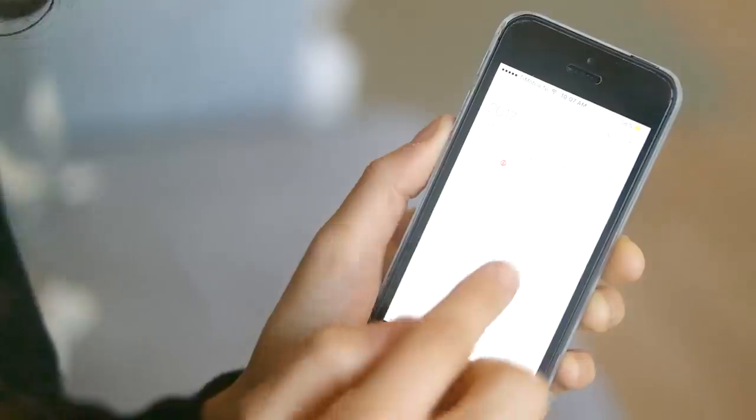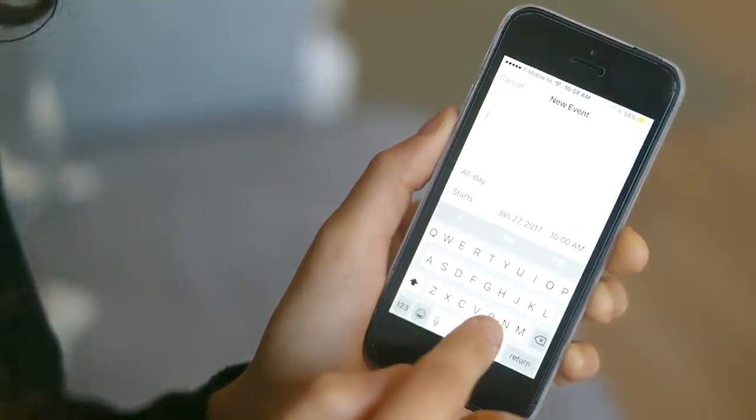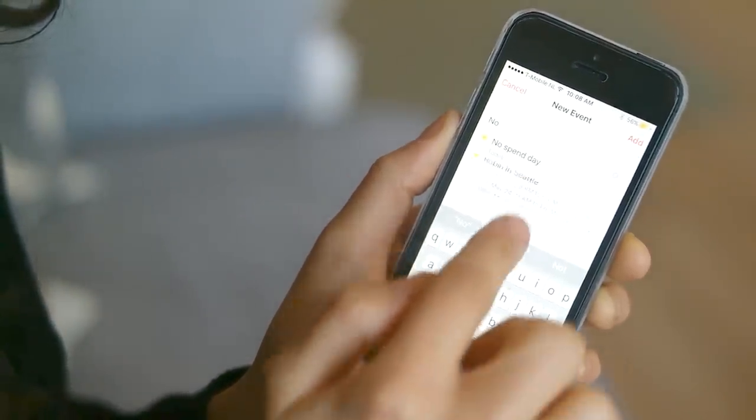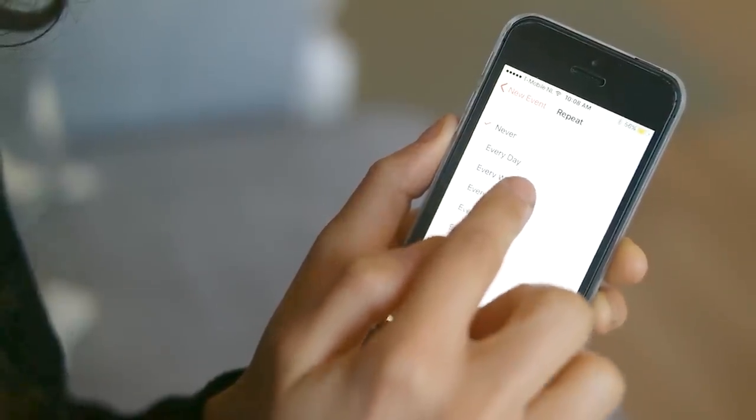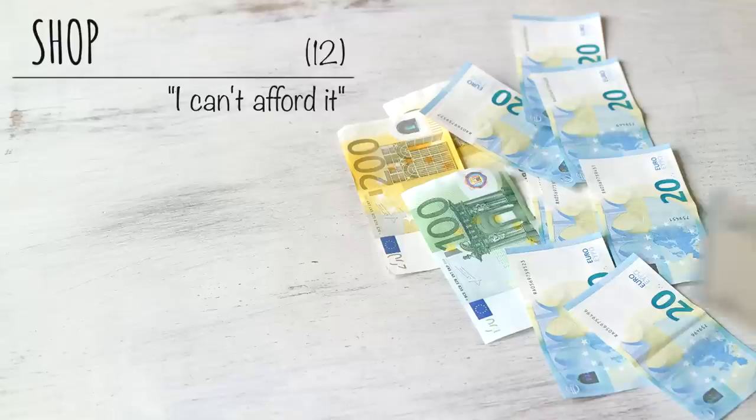No spend days — schedule no spend days on your phone. This can be the same day every week, and stick to it. This might seem like the hardest thing in the world, but you're going to live and then realize just how easy it can be. Learn to say 'I can't afford it.' Learning to say this simple sentence will do more for your finances than any detailed financial plan can.